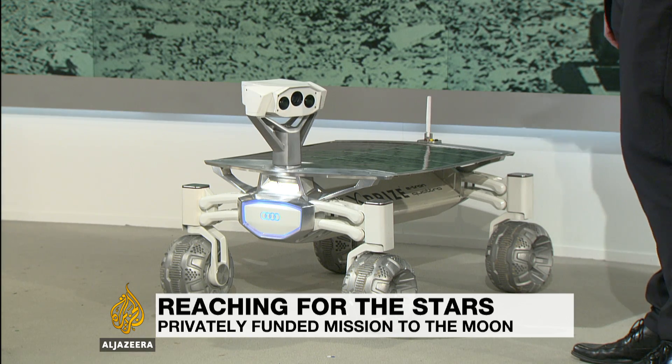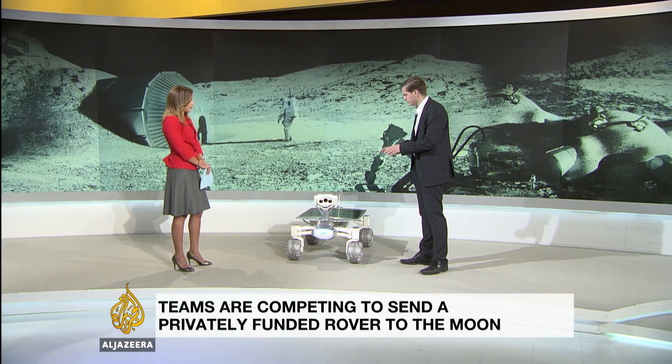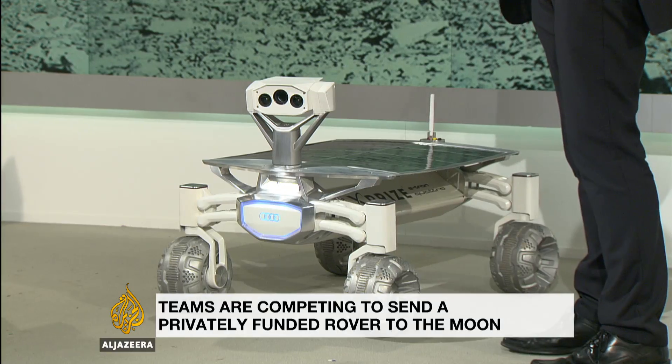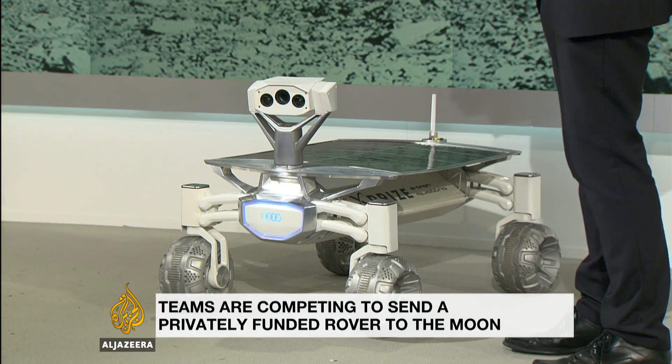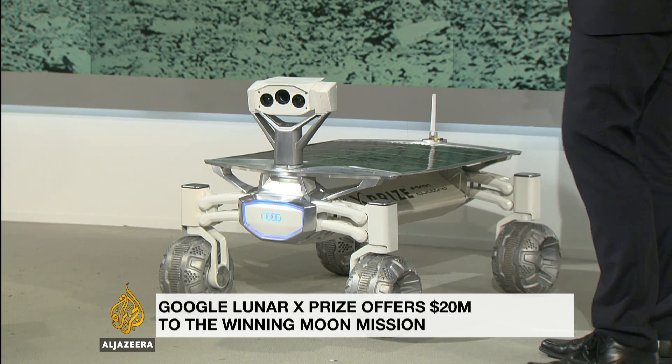This is the Audi Lunar Quattro — it still needs a nickname. It's the fourth generation of rover we've developed. It has four wheels and can turn 360 degrees on the spot. We came to the desert to test it and wanted to understand how it can cope with the heat and environment here in Qatar.